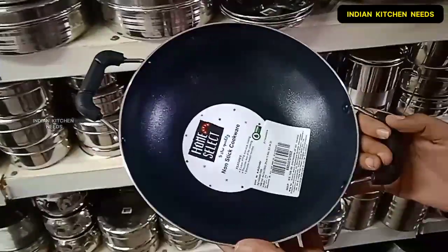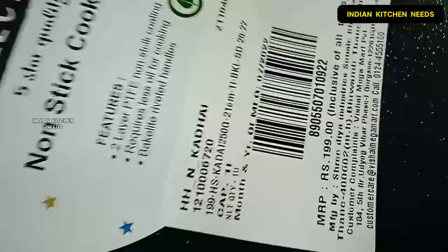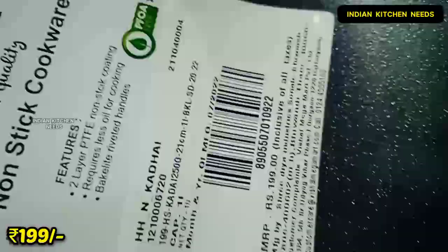Let me show you a cut-out. This is a non-stick and it is very user-friendly. The price of the offer is 199 rupees.